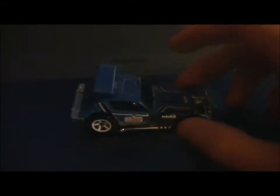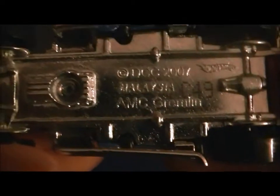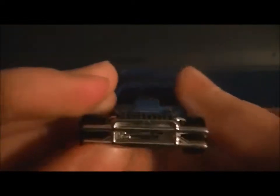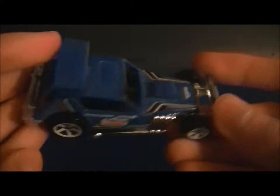Hey guys, it's MrMJFan101Alt here doing another Hot Wheels review. This time it is on the AMC Gremlin. First I'll show you the side, and this is a different kind of car, you can already tell.